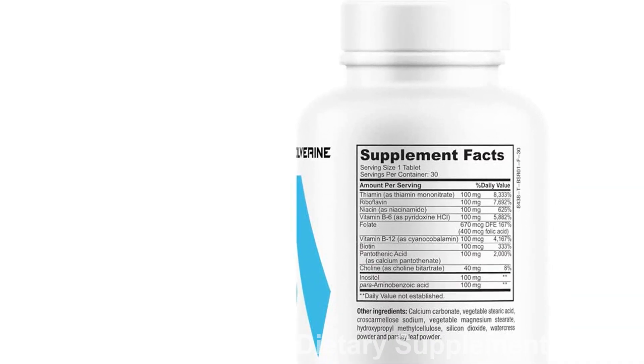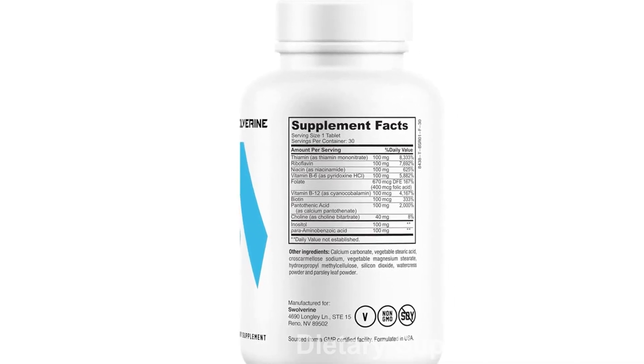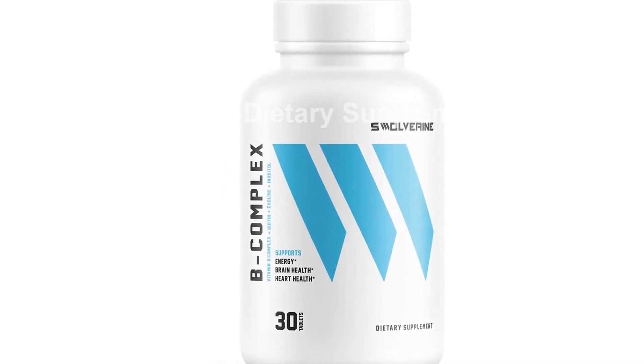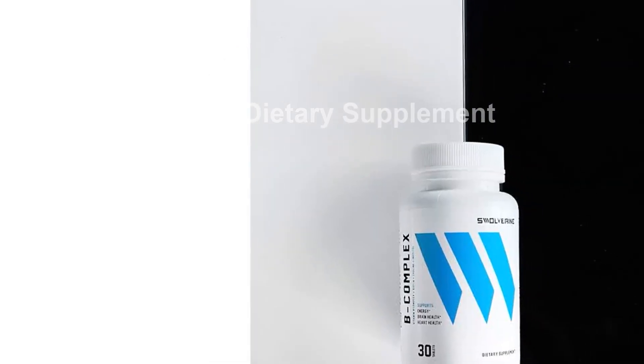These essential nutrients are known to increase energy levels by aiding in the breakdown of glucose for energy production. They also act as coenzymes in the metabolism of branch-chain amino acids, which support muscle cells in becoming more efficient at producing energy.